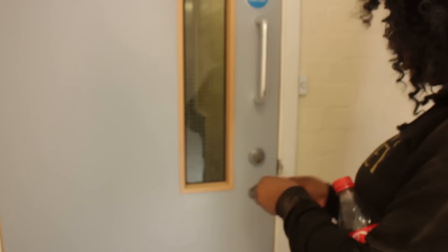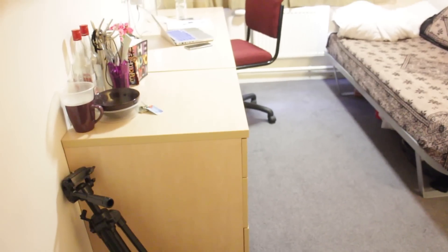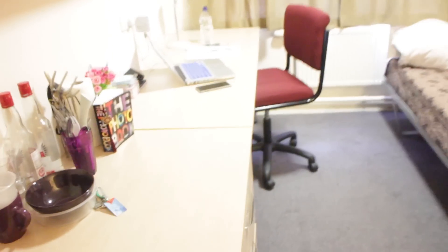This is the entrance to our block — there's a door here and we're on floor one, there are four floors. We've got a key for the main door. Once we go in, the kitchen is right down the middle. This is my room — as soon as we walk in, this is what we see. I've got my tripod there and the table here.